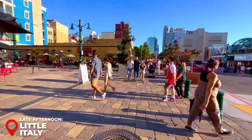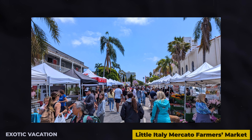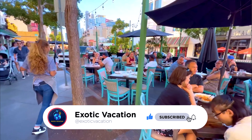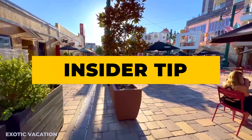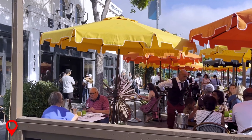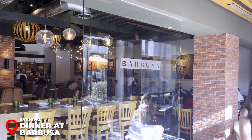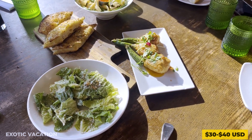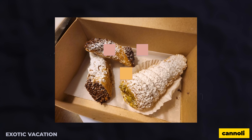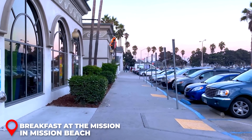Museum of Man and California Tower: Make your way to the Museum of Man, an anthropology museum exploring human history and culture. Admission is $16 USD and includes access to the California Tower, where a climb rewards you with spectacular 360-degree views of San Diego. Insider Tip: The climb is steep but well worth it — wear comfortable shoes. Late Afternoon - Little Italy: Wrap up your afternoon in Little Italy, one of San Diego's most vibrant neighborhoods. Wander through boutique shops, sample gelato, or visit the Little Italy Mercato Farmer's Market on a Saturday. Insider Tip: Stop by Piazza della Familia for a lively atmosphere and live music on most evenings.